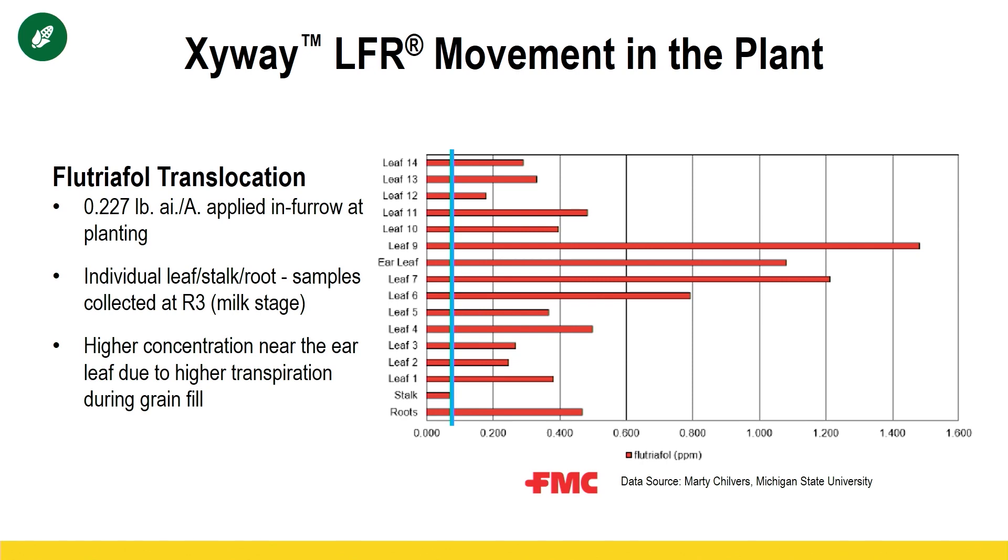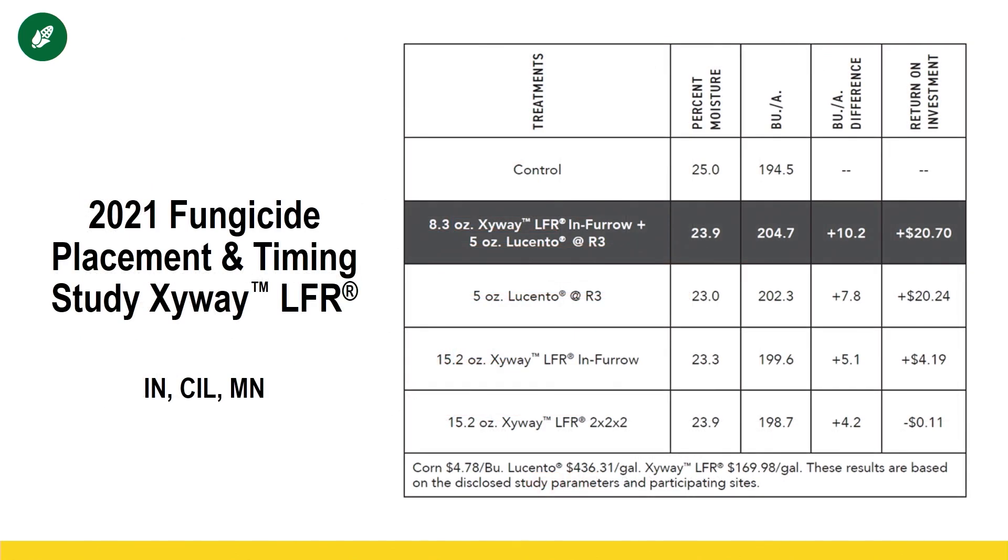So a very novel idea. We did test it this year in practical farm research and had some mixed results. Zyway by itself in-furrow only gave us an ROI of $4.19 to the acre. However, when we split-applied the flutriafol active ingredient at 8.3 ounces to the acre with Zyway in-furrow and came back with five ounces of Lucento, that provided one of our highest ROI fungicide trials in 2021. So Zyway — new product, tested for one year — looks to have promising results for disease control as well as stalk and crown rots.